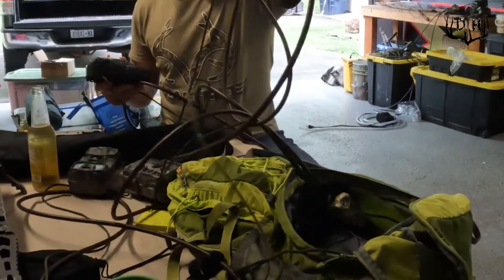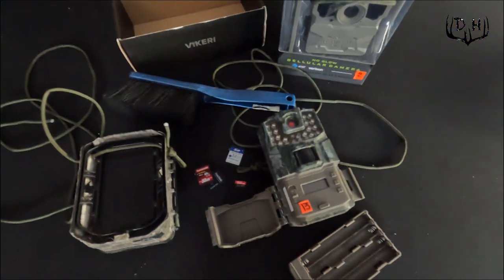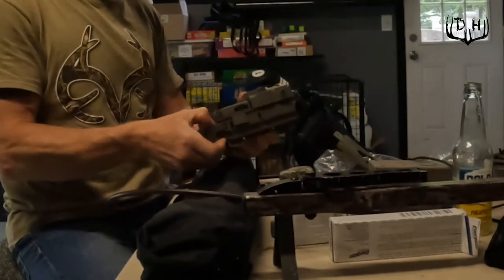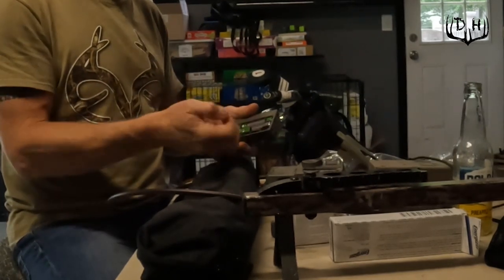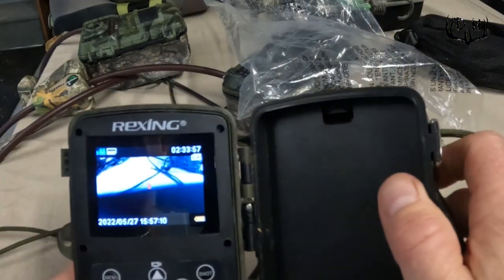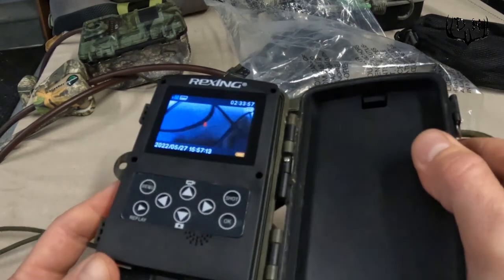Another reason I bring cameras in is to fix anything that's wrong with them — take a look at them, see if they're working correctly, check the SD and memory cards, make sure dates and times are set appropriately, confirm it's taking photos as it should, and make sure batteries haven't leaked. Clean those cameras up too, since cobwebs and dirt build up on them. It's a lot easier to do this maintenance in a warm garage than to travel out to 15 different places on public land to fix each camera individually. That way I know those cameras are set up and ready to go for the following year.